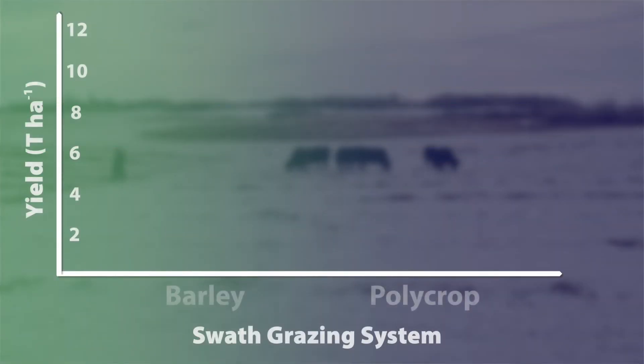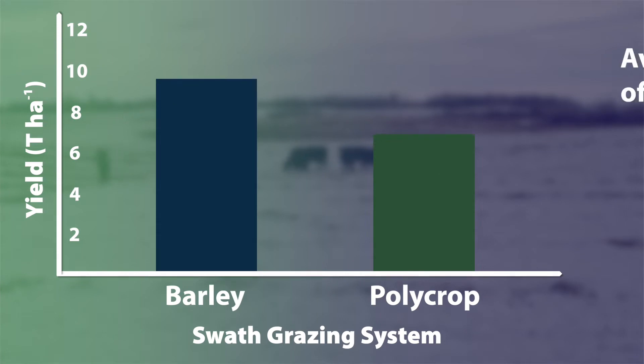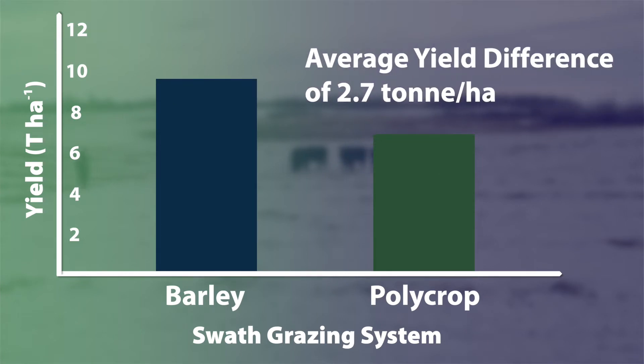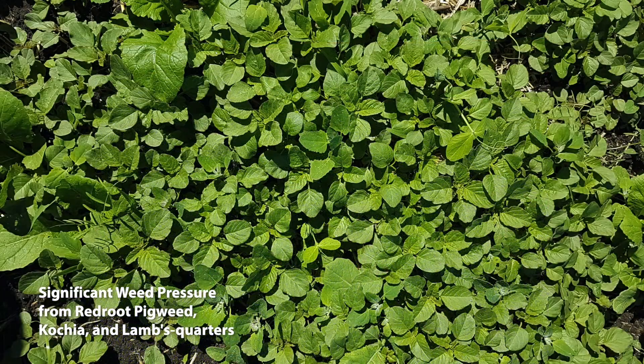Over the two years the barley out-yielded the polycrop, and there are a number of factors that might have played a role here. One significant issue that we ran into was weed pressure in the polycrop. Because in our barley we are able to spray an in-crop herbicide, which we are unable to do in the polycrop, leading to significantly higher weed infestation and reducing the overall yield of that polycrop.